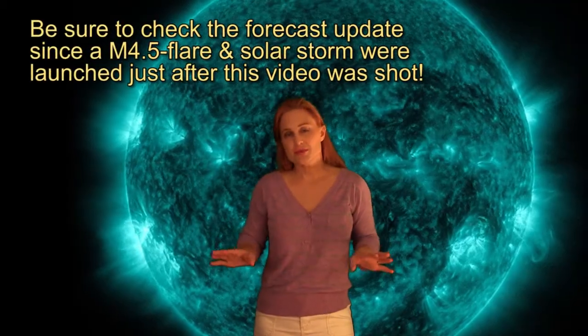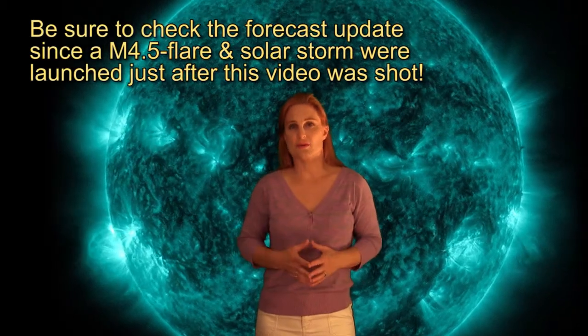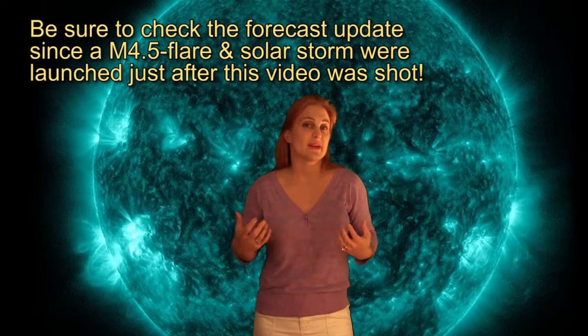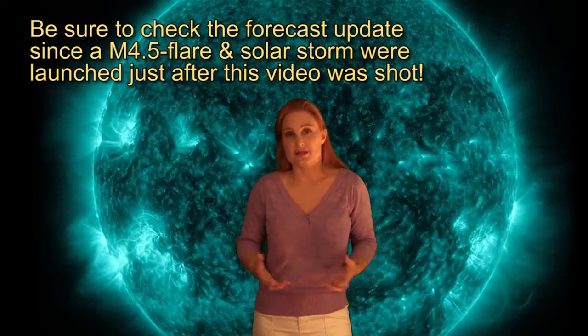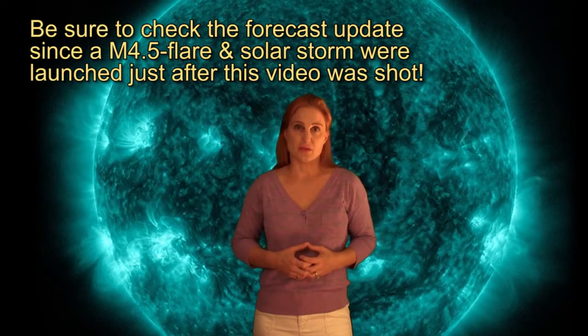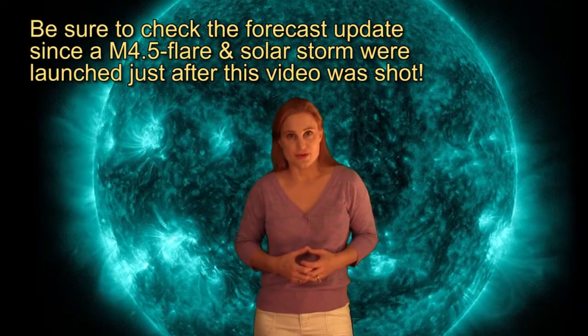Meanwhile, everything is pretty peaceful. We have a little bit of unsettled conditions, which should give us some light aurora possibilities at high latitudes. But outside of that, your GPS and your satellite internet and phone services should have no problems over this coming week. I'm Tam of the Scope — thank you for watching.